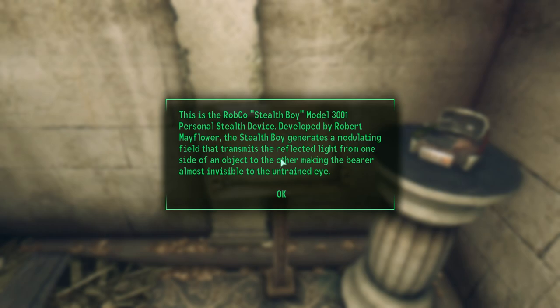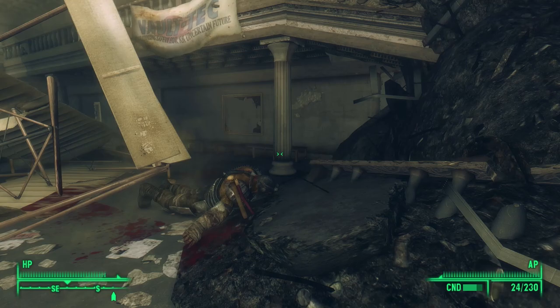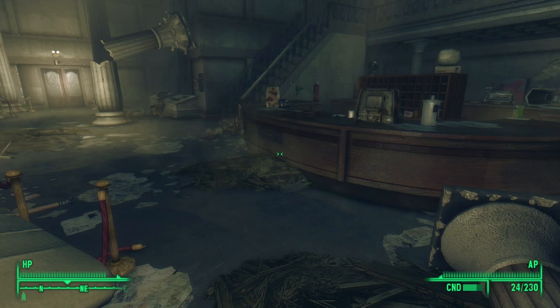Out of the terminal and going to the southern side of the room, we find a RobCo Stealth Boy still on display — a wonder it hasn't been taken over the past 200 years. This is a RobCo Stealth Boy Model 3001 personal stealth device. Developed by Robert Mayflower, the Stealth Boy generates a modulating field that transmits reflected light from one side of an object to the other, making the bearer almost invisible. Though attributed to Mayflower, the U.S. likely developed the technology after acquiring Chinese stealth armor and reverse-engineering it.